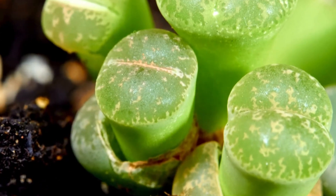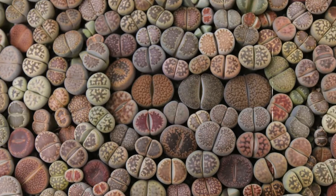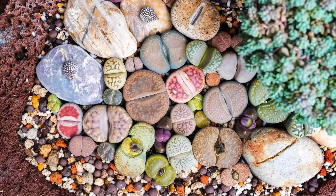Ever seen a plant that looks like a rock? Meet lithops, also known as living stones. These plants have evolved to blend in with their rocky environment to avoid being eaten. It's the perfect camouflage.